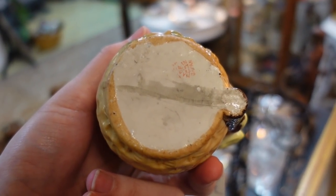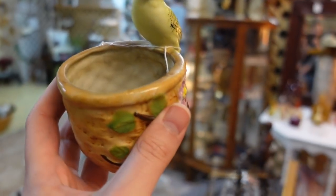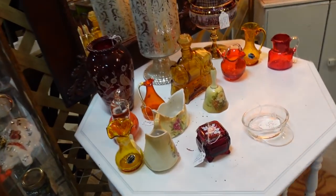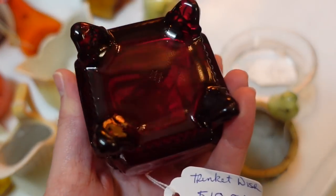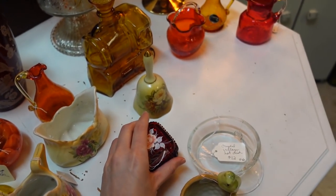It looks like it's made in Japan, but I don't know. It doesn't matter — it's 1930s. Love it, gotta get it. I just noticed a red box over here with a flower on it. How much is the box with a flower? $18.50. That's Westmoreland glass. No, you gotta be good.